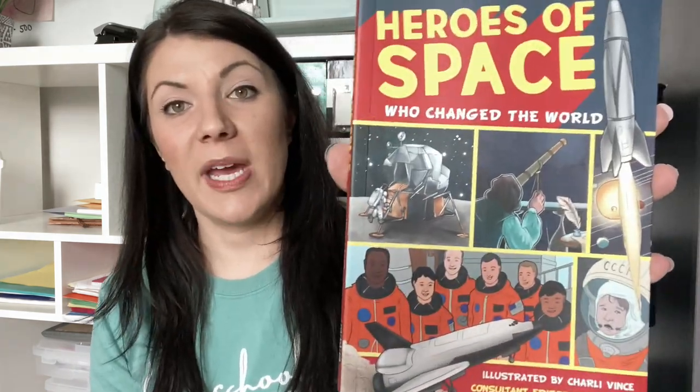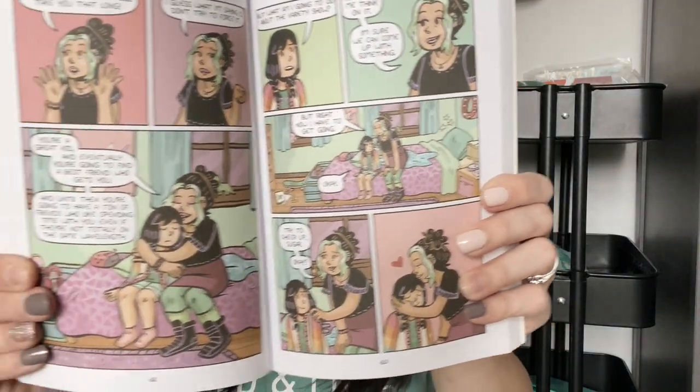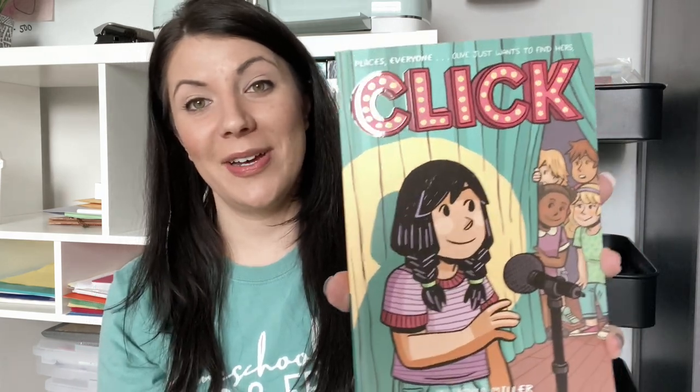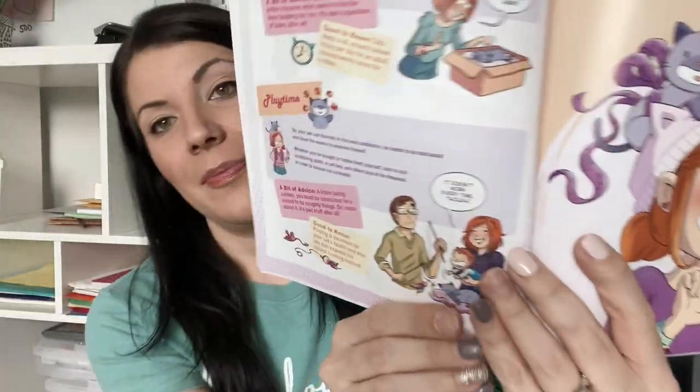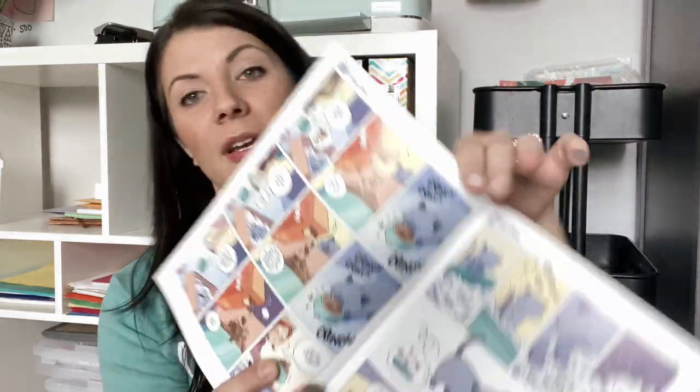I also got another nonfiction graphic novel — Heroes of Space, about Neil Armstrong and different things with NASA. And Click, which I've seen in the Scholastic book flyer and is one of the most popular ones — it's about a girl in fifth grade and a talent show, likely involving some drama and nerves. And finally Chloe and Cartoon: When Chloe First Met Her Cat — my daughter loves cats but is unfortunately highly allergic, so I thought this would be a cute one for her. It's more of a comic style.